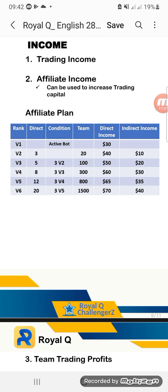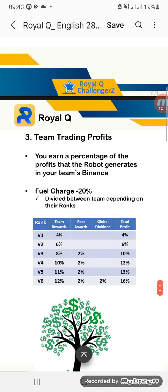When you reach rank V2 — meaning you have three direct referrals and have formed a team of 20 people — whenever you invite someone, you get 40 USDT, and when your friends in your downline invite someone, you get 10 USDT. For team trading, you earn a percentage of the profit that the robot generates in your team. The fuel charge of 20% is divided among the team depending on their ranks, as indicated in the table.